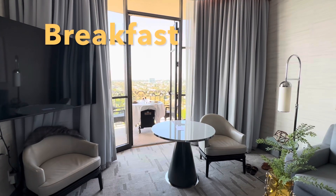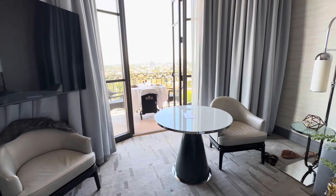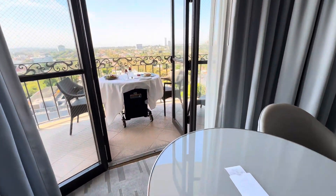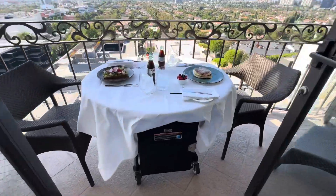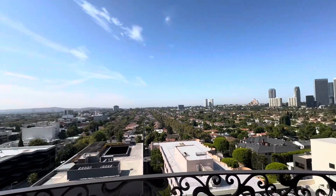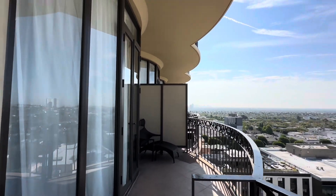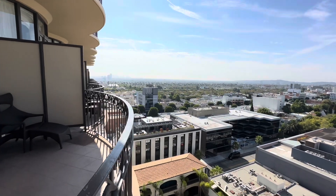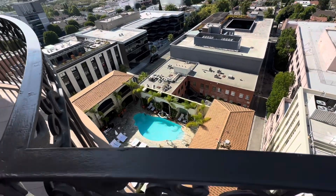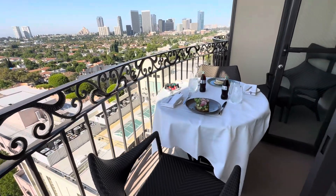One of the great features of the rooms with balconies, particularly a one-bedroom suite like this, is that you in fact can have breakfast on the balcony. What a great way to wake up to LA — looking out at the sun, having some nice food. Looking up at Century City and out, then of course down to the City of Angels. To have breakfast on the patio like this is super cool.